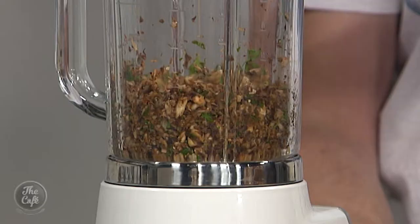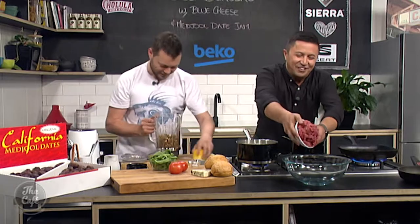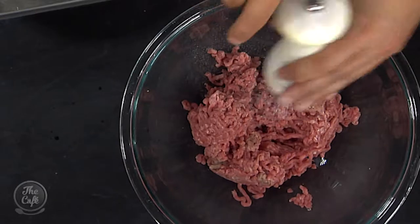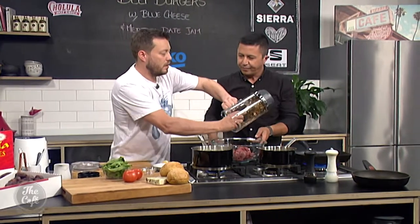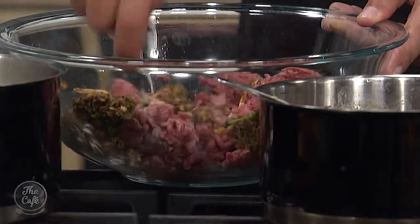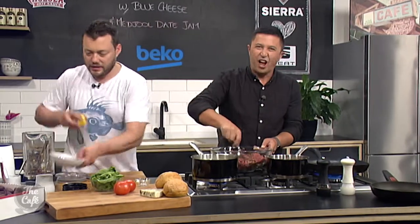I've got the blender out so I'm going to make our burger patties. Pop the mince in, give it a good season. We've got these beautiful button mushrooms, some parsley, smoked paprika, mustard powder, and a little bit of garlic — just pulse it in the blender. You've got this nice mixture and we're going to mix this through our beef. It's a good way to make your patties nice and moist — all that liquid in the mushrooms gives it more depth of flavor and keeps it moist without adding any more fat.